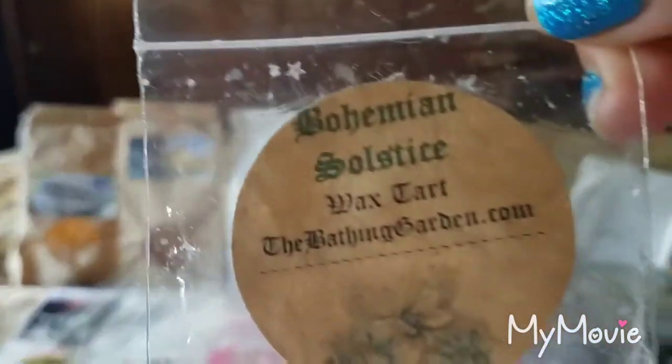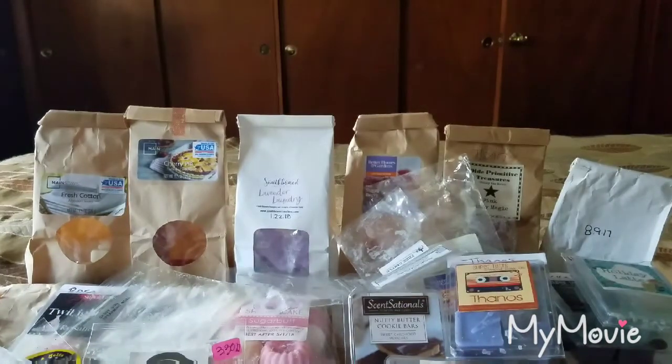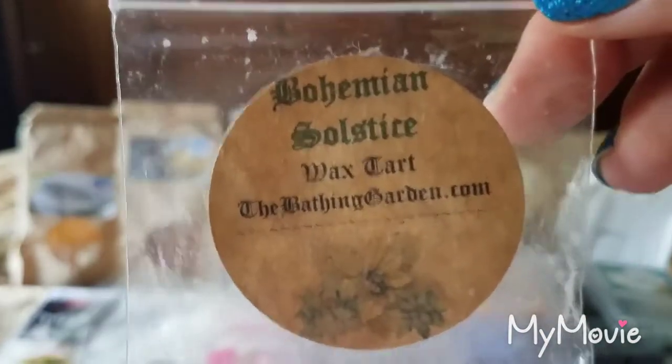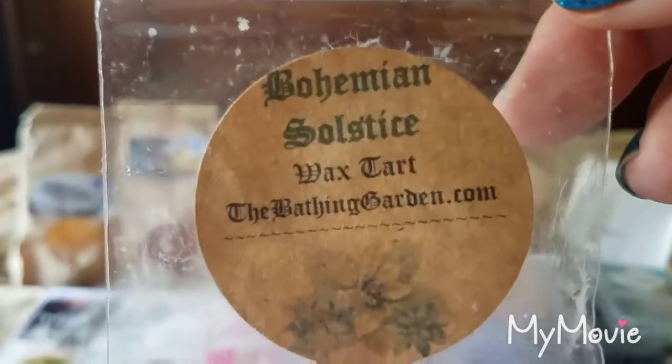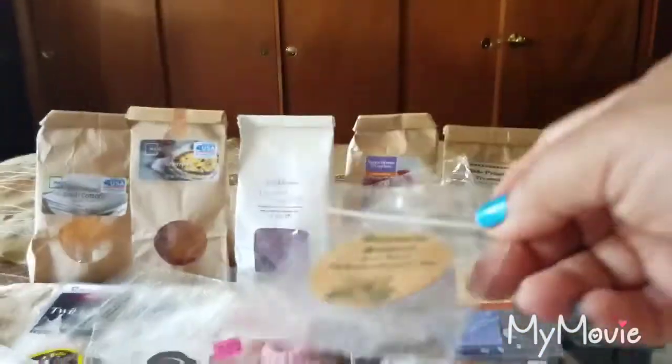From The Bathing Garden, Bohemian Solstice — a sample that was really nice. I have no idea what's in it but it was good. There might be something menthol-y in there like eucalyptus. It was a beautiful scent and if I had the opportunity to purchase this again I would.